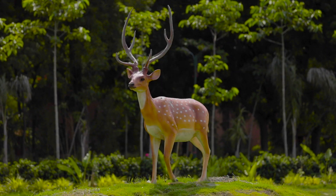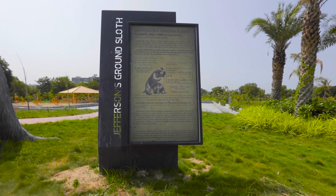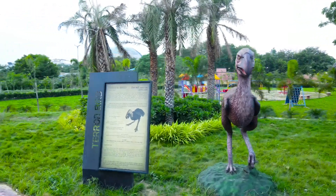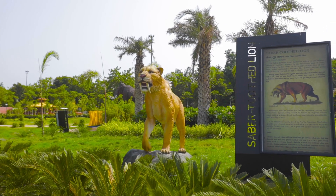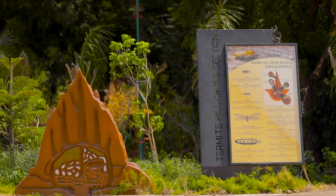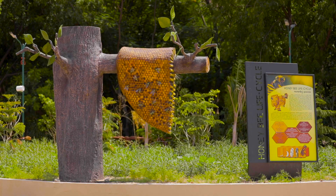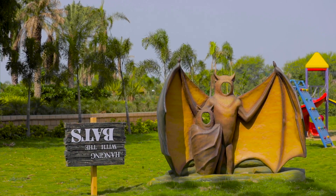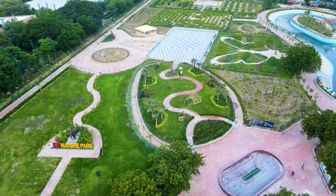Visitors can see different sculptures with scientific information, such as Mammoth, Terror Bird, Sabre-Tooth Lion, Ground Sloth Bear, Termite, and Honeycomb, all explained to children in an entertaining way. There is also a selfie corner to make everlasting memories.